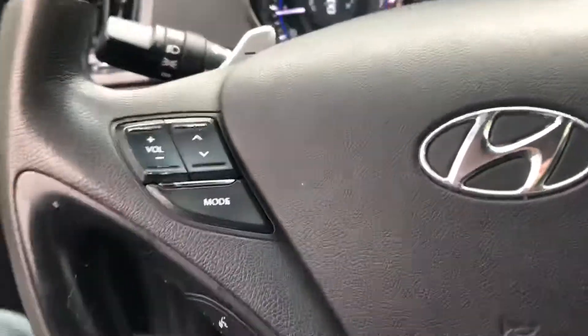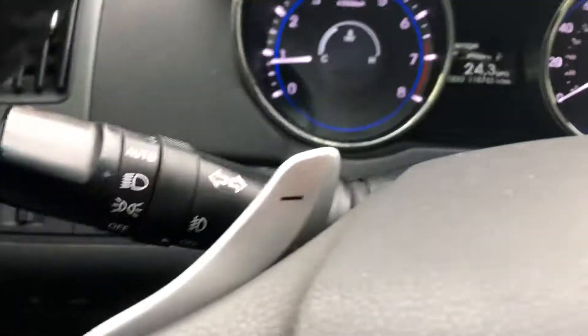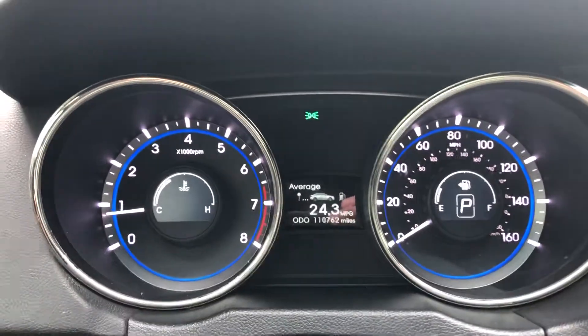On the steering wheel we have stereo controls and phone controls for Bluetooth. There are trip odometers on the instrument cluster. Cruise control is available, and you also have manual shifting — just pull these paddles to downshift or upshift. Clean instrument cluster, easy to read.